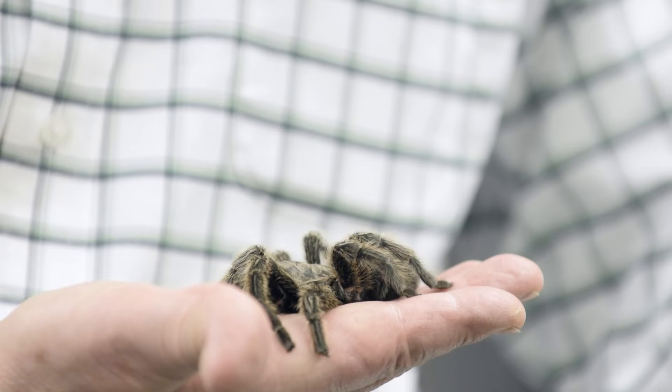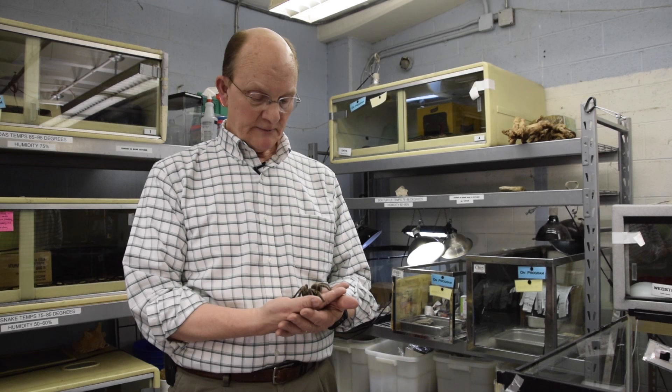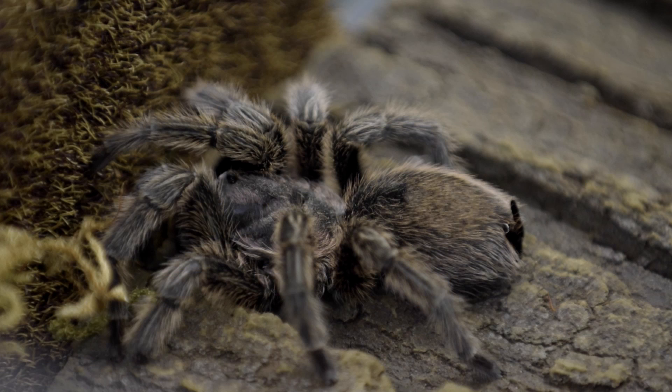This is not an animal that comes from Ohio. Typically at the Perkins Wildlife Center at the Museum of Natural History, we have animals that are exclusively native to Ohio. But this animal, as its name suggests, comes from Chile in South America — found in arid areas, usually on the ground, often in a burrow or underneath a rock.